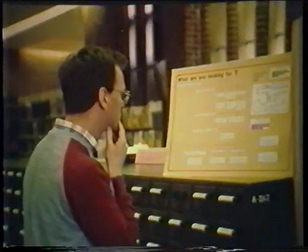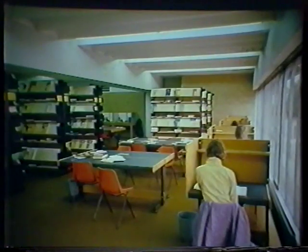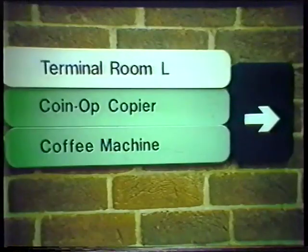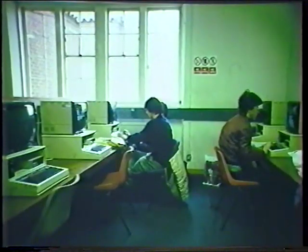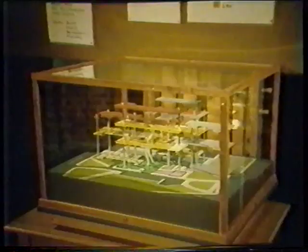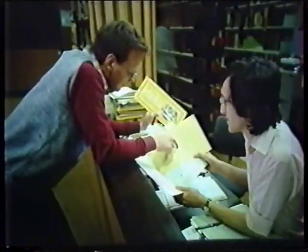We all know why people use libraries, but to newcomers, it's less apparent how libraries can be used. Every library fulfills the same function — it's a storehouse of information and a tool to be used in learning. However, each library has its own special combination of services, facilities, catalogues and layout. It's that combination of variables that often puzzles newcomers, until they've got the measure of the place.